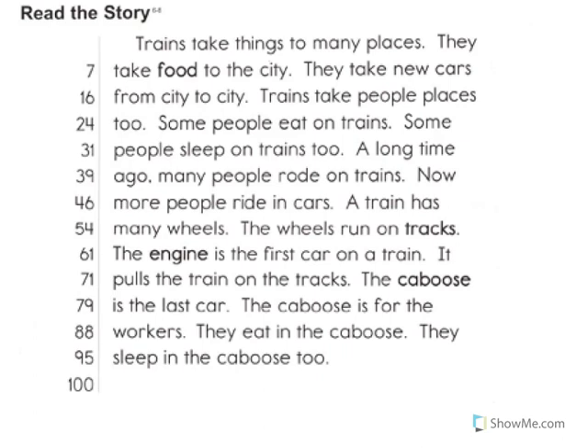Now I'm going to read the story. Trains take things to many places. They take food to the city. They take new cars from city to city. Trains take people places too. Some people eat on trains. Some people sleep on trains too. A long time ago, many people rode on trains. Now more people ride in cars. A train has many wheels. The wheels run on tracks. The engine is the first car on a train. It pulls the train on the tracks. The caboose is the last car. The caboose is for the workers. They eat in the caboose.